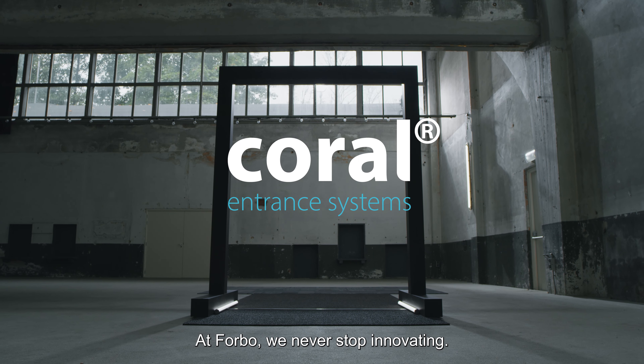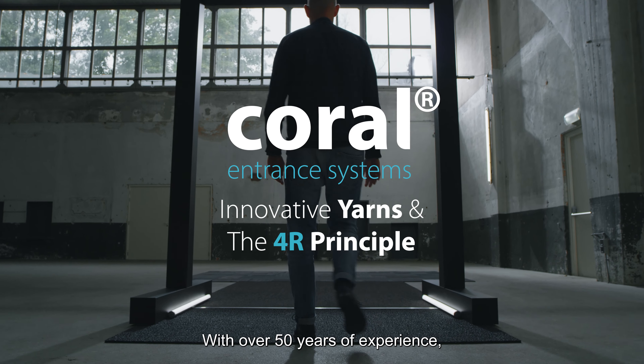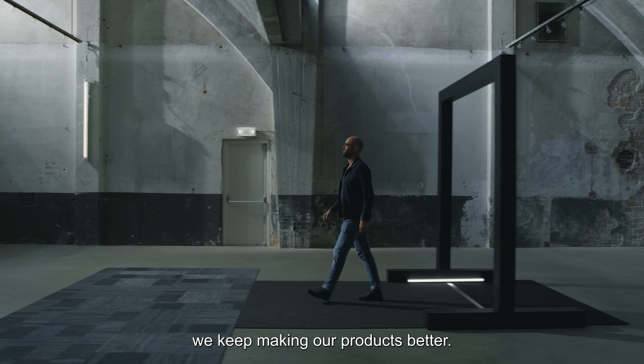At 4BO, we never stop innovating. With over 50 years of experience, we keep making our products better.